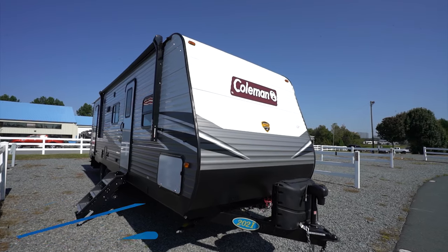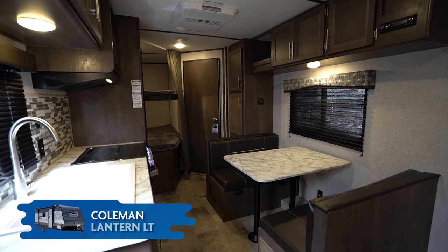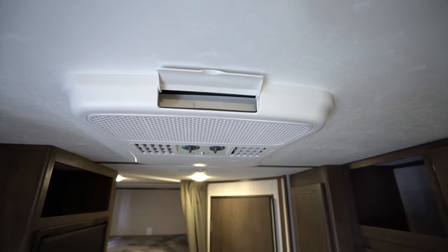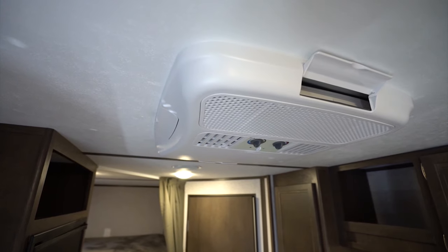What's up everybody, it's Chris Young. Let's take a look at some of the Coleman LT features, starting inside the travel trailers. You'll find every Coleman Lantern LT will keep you cool with an air conditioning unit and make sure you can stay warm with a high-capacity furnace.